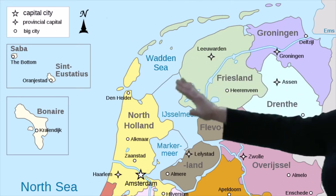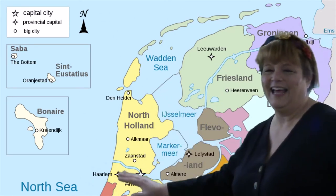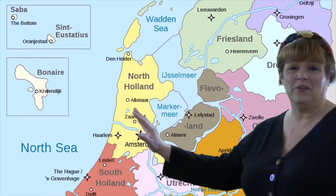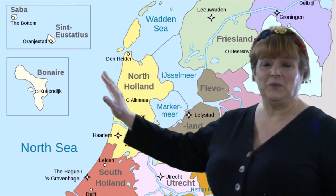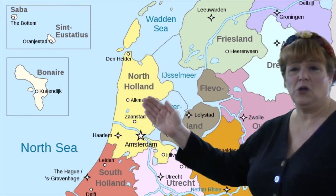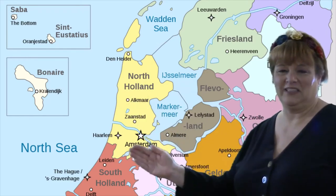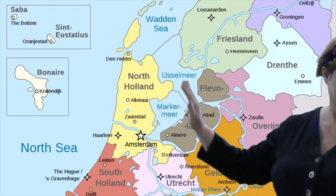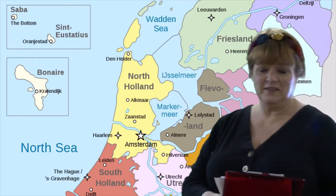This is the Netherlands. You see this yellow section here? This used to all be underwater in the North Sea. So what the people of the Netherlands — the Dutch — did was they built some strong walls, and then they pumped all the water out. They pumped the water out and made this land. It's a pretty smart thing to do.